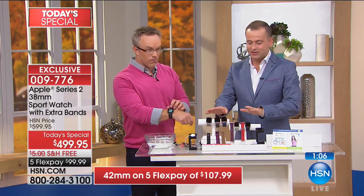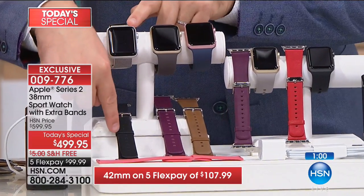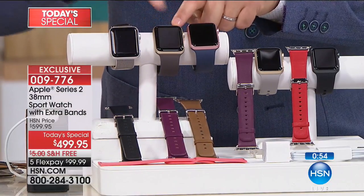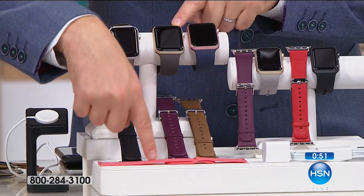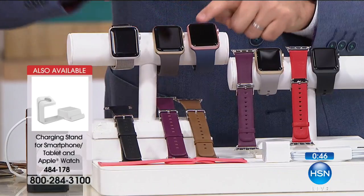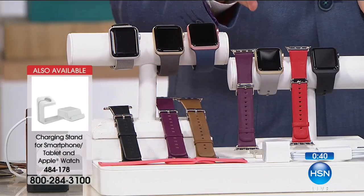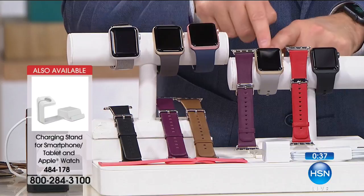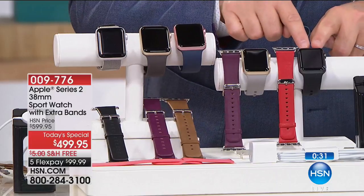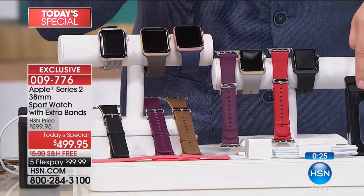For the 42mm: gray woven comes with a black leather strap and a red sport band. Cocoa comes with a gold face and a purple leather strap and the red sport strap. Midnight blue has a rose-tone face with a brown leather strap and the red sport band. For the 38mm smaller version: concrete has the gold face with a purple leather strap; black comes with the red leather strap. All come with an additional sport band and the charging station.